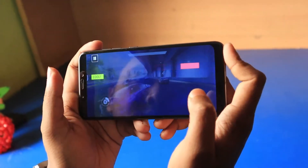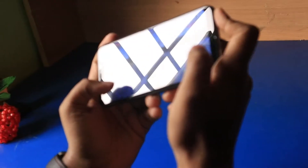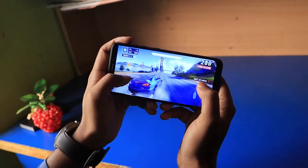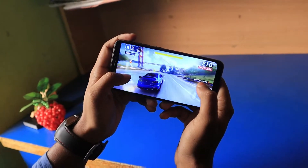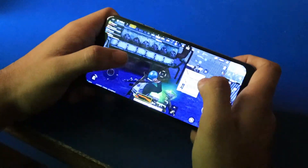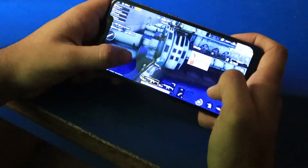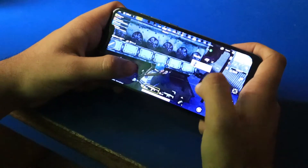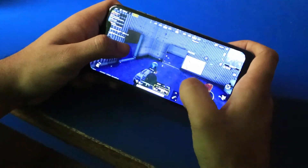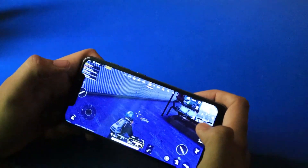You won't even notice the earpiece is producing sound until you block the main speaker — it's a feature, but you don't really get that stereo feel. Regardless, you can run all the graphically demanding games on this phone with ease, as you can see — we're playing PUBG with no problem.